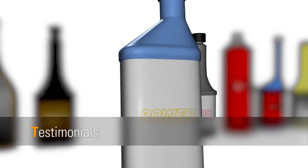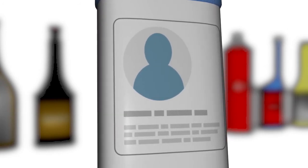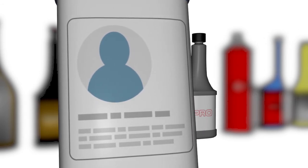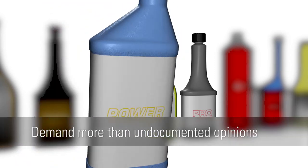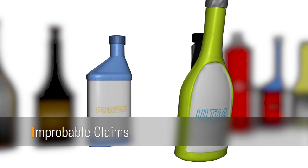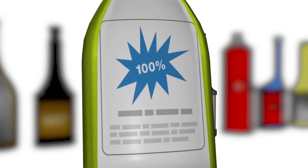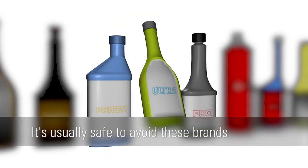Many additive marketers promote their brands using only testimonials. While testimonials can be valuable, a quality additive product will also be supported by verifiable research — demand more than just undocumented opinions. Additionally, some products promote outrageous claims, such as the ability to increase fuel economy by 10% or more. It's usually safe to avoid these brands.